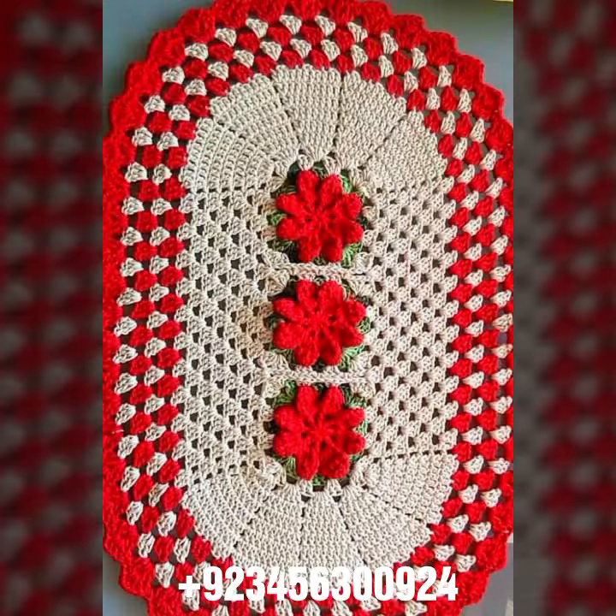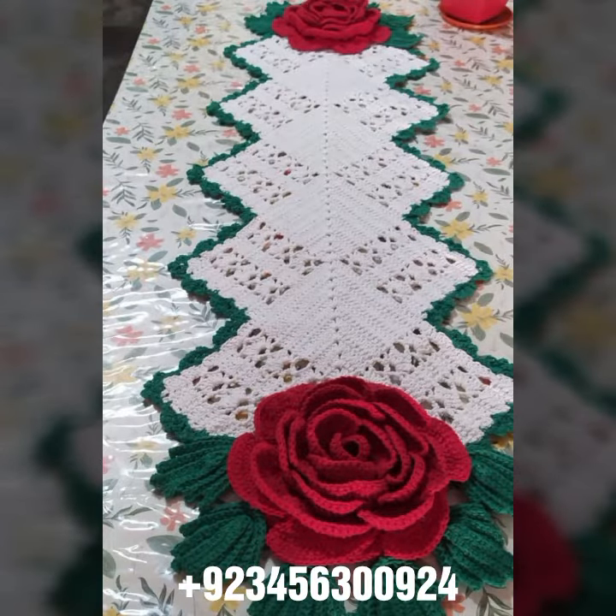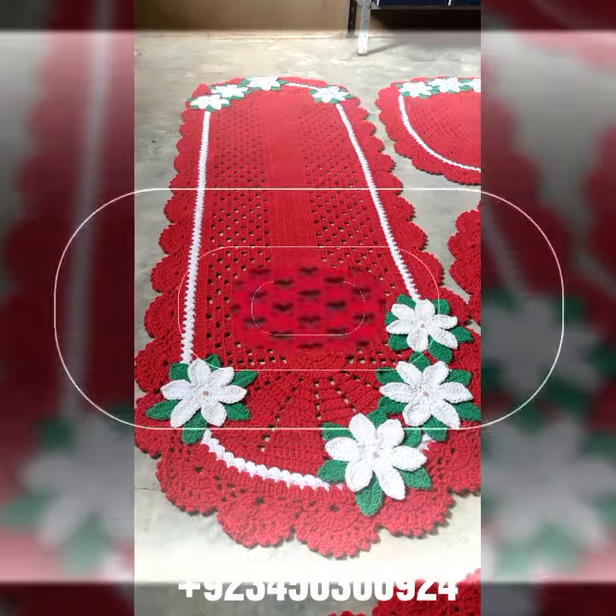We also have crochet women's jewelry, like crochet necklace designs, earring designs, bracelet designs, and feed jewelry. We also have crochet women's and baby anklet designs. I always try to bring useful videos and useful content for you.